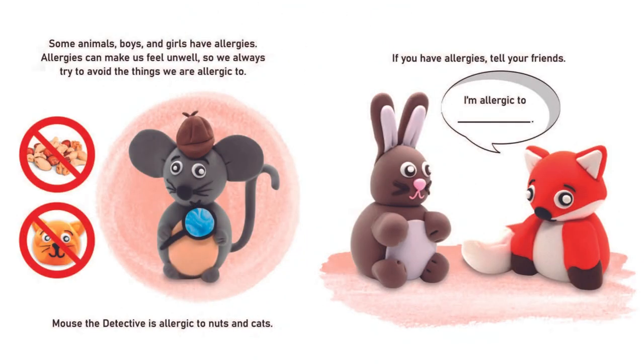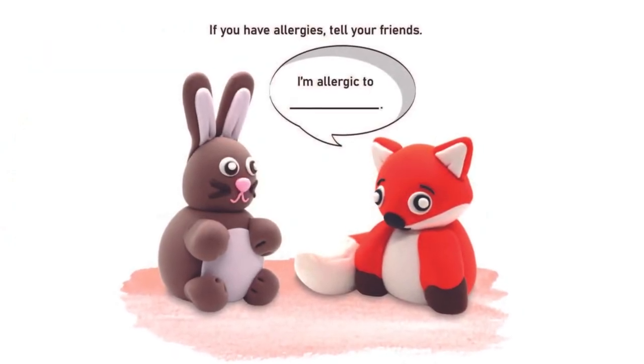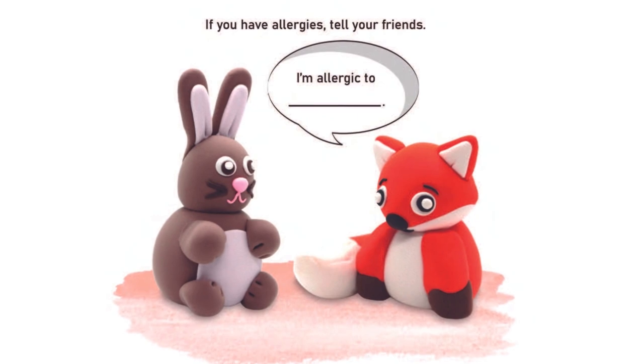Some animals, boys and girls have allergies. Allergies can make us feel unwell, so we always try to avoid the things we're allergic to. Mouse the detective is allergic to nuts and cats. If you have allergies, tell your friends: I'm allergic to...